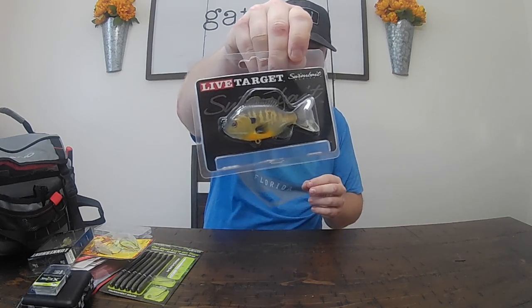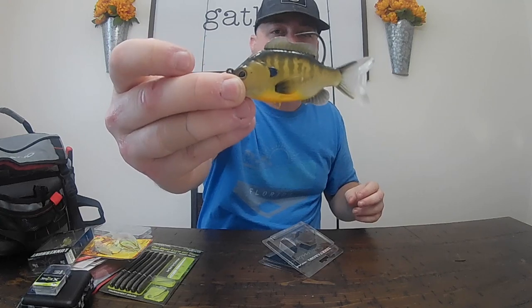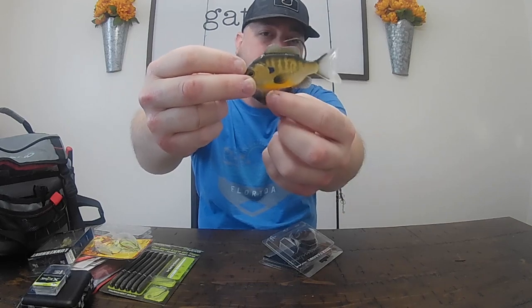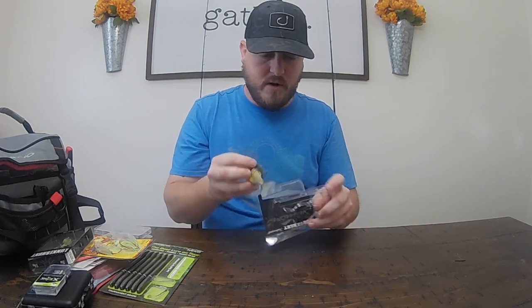And then finally we have the Live Target - I love Live Target. Live Target swim bait, supposed to look like a natural fish, like a bluegill I guess. So it's pretty cool. I personally when I rig these up I put a treble on the bottom, but you don't have to. I put the treble on and then I keep this hook on top - some people just keep the hook on top. But that's pretty nice paddle action on the back, so pretty cool.